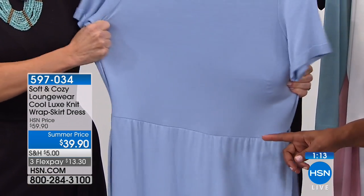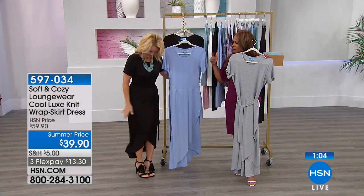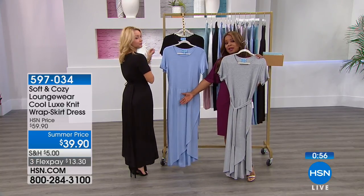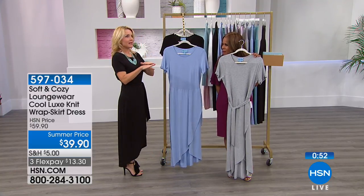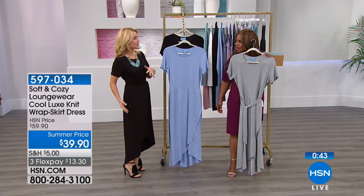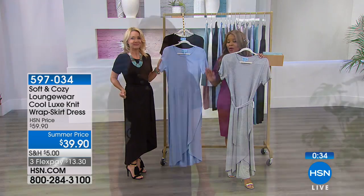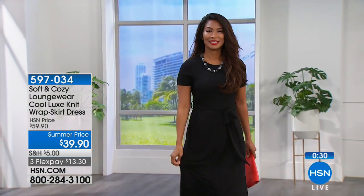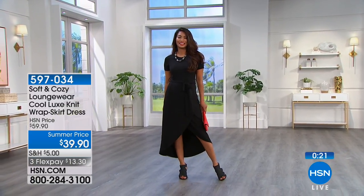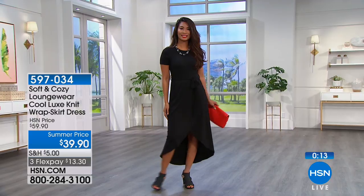A reminder that this is 50 inches in length. For petite ladies around 5'2", it works well — with sandals it may skim a little, which is actually cute and casual. Whether you dress it up with heels and jewelry or keep it casual with sandals or sneakers, this cool luxe knit wrap dress at $39.90 gives you a great classic style that keeps you comfortable all summer long.